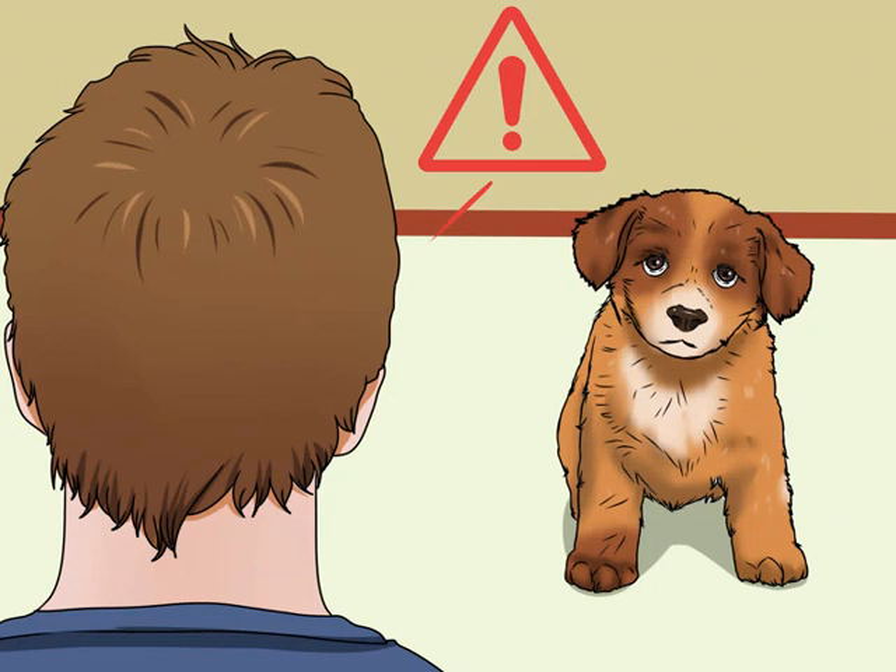Signs that they might need to go include when they start circling, scratching, and sniffing, as well as whining, barking, or any sudden behavior change. When you see any of these signs, immediately lead the dog outside.